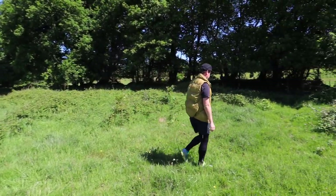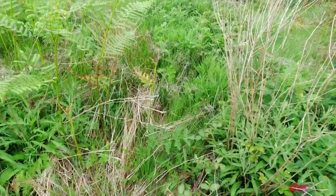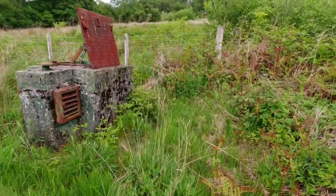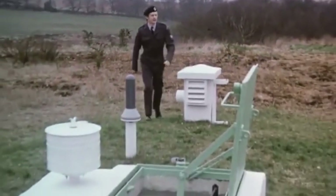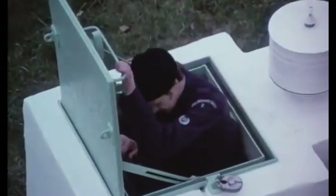They've been around us for years and years, and chances are there isn't one far from you. But like loads of other people, I had no idea this secret underground nuclear monitoring post existed almost in plain sight. These underground structures were used by hundreds of Royal Observer Corps volunteers from the late 1950s, before later being declassified.